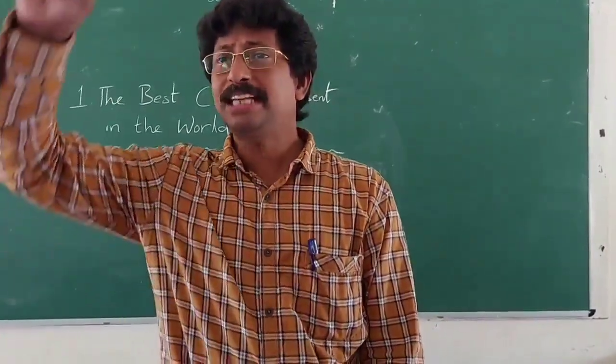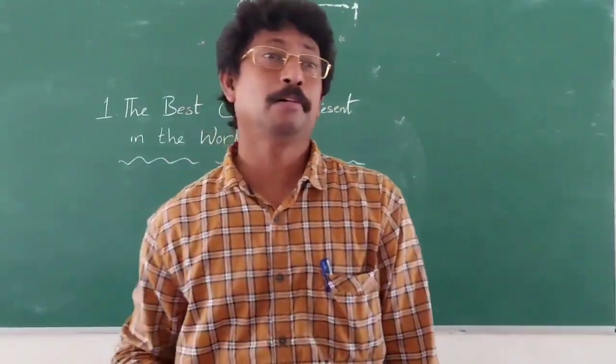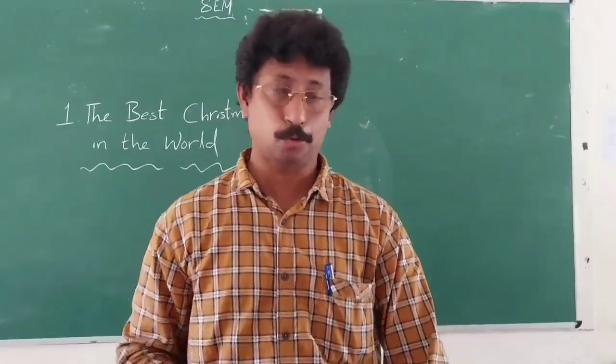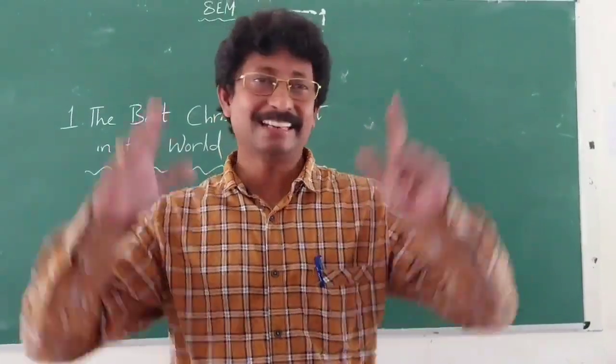Dear students, we shall end the story at this point. The rest of the story will be continued tomorrow. But before taking leave of you, let me ask you some questions regarding the passage studied so far. Are you ready to give the answers? Yes, sir. Then get ready.